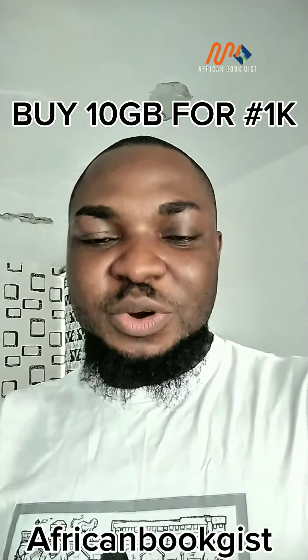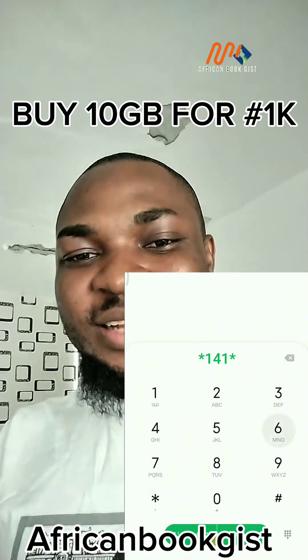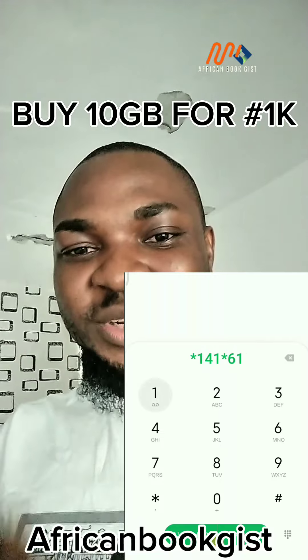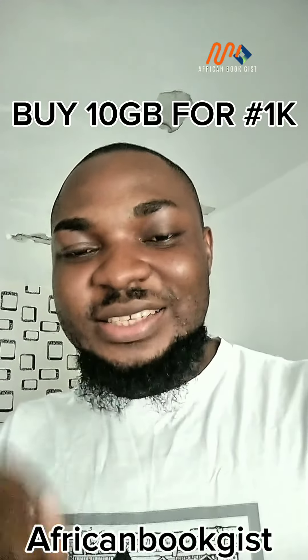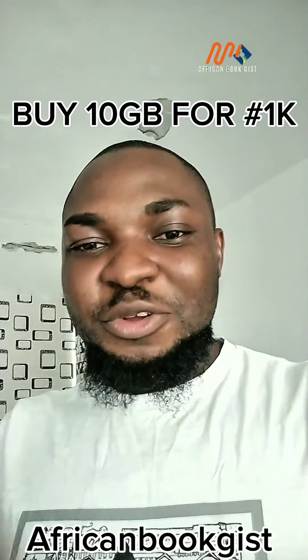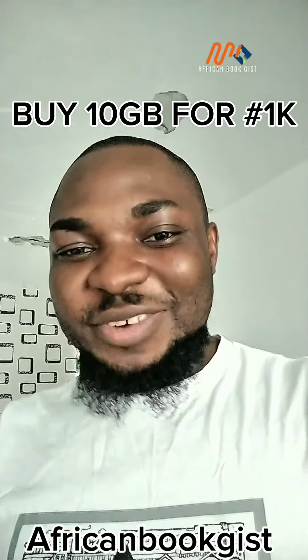For Airtel, dial *141*61# and try this to see if it will work for you. If it works, come to the comment section and say 'this worked for me.' Don't forget that this is African Book Jeez, where we give you tips that will help you up your game.